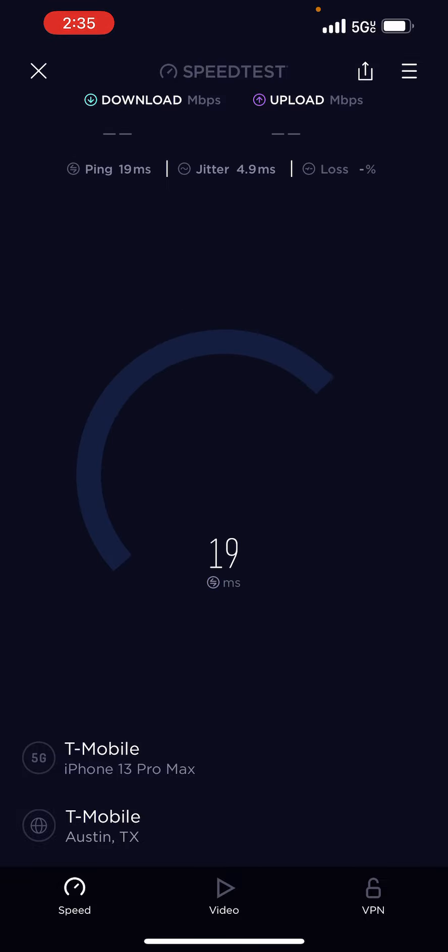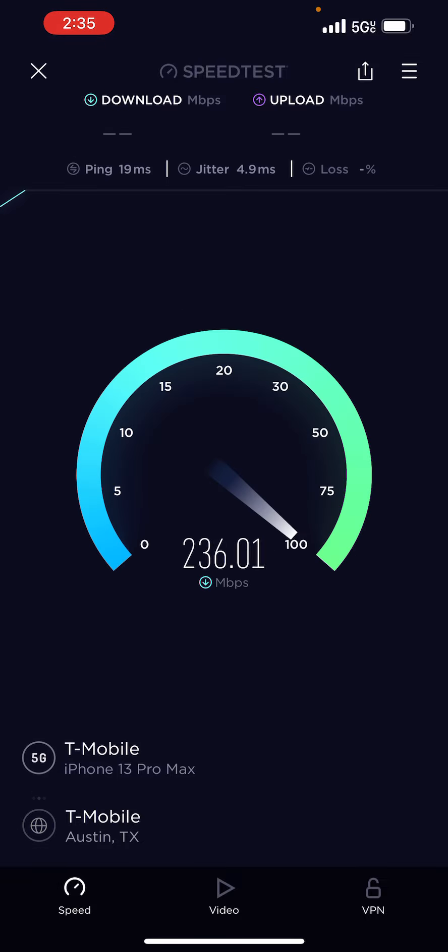We are in front of the tower, but we're not exactly right near the tower. But we are in front of it. 600 megabits — almost 700 megabits. Not quite, but almost. Close enough for me.